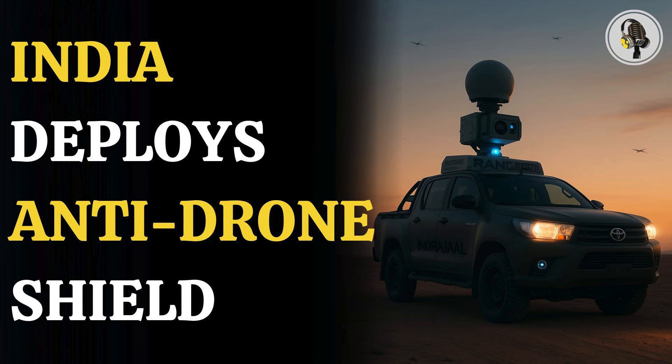Welcome to the We On podcast, where we explore fascinating stories and ideas from various fields. In this episode, we explore a powerful new leap in India's security, one brought to life by the Indrajal Ranger — a system designed to detect, track and stop rogue drones anywhere.